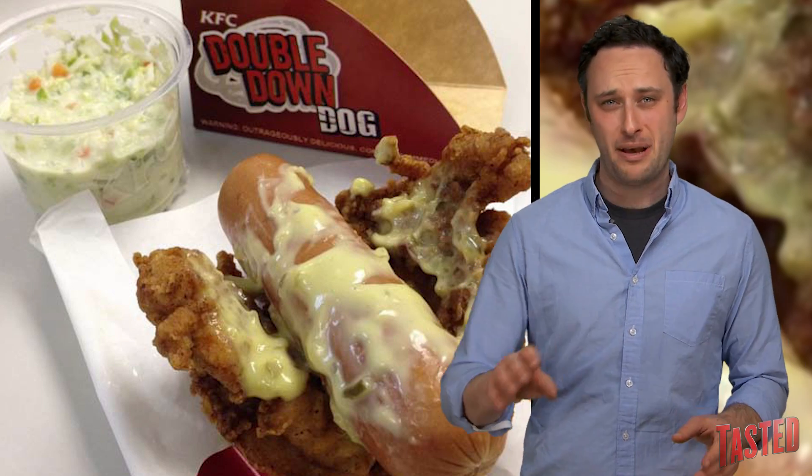They put a big old wiener inside of it, squeezed on some ketchup, mayo, and what they're calling a cheese sauce, but based on the picture it looks like the Colonel just sort of hand-cranked out a little bit of homemade nut butter.